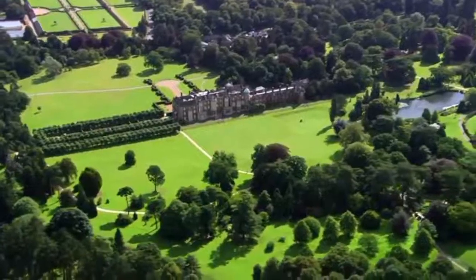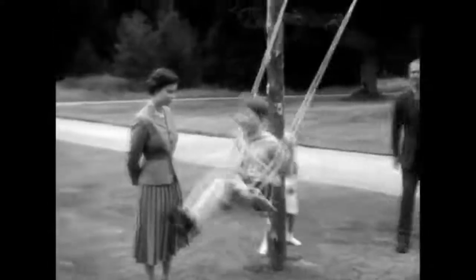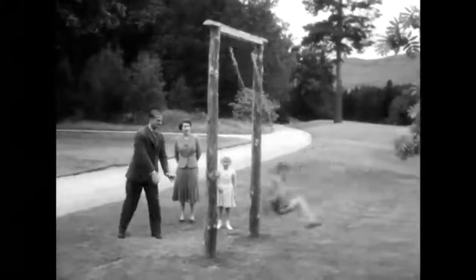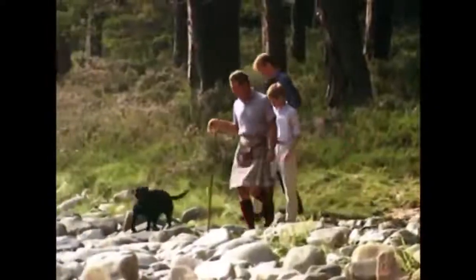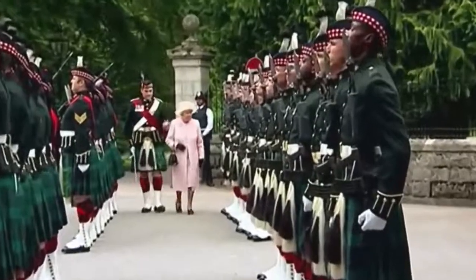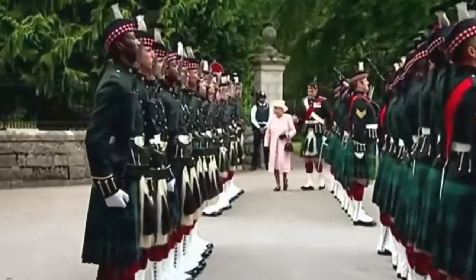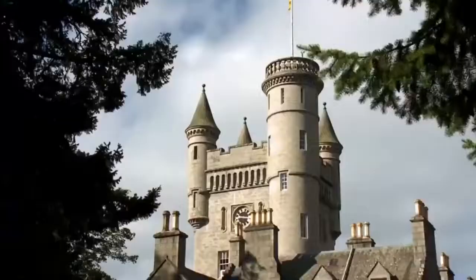For nearly 170 years, Balmoral has been the royal family's secret retreat in the Scottish Highlands. It's set in the most beautiful countryside in the Highlands of Scotland. The royal family's annual summer holiday here is a time for them to embrace all things Scottish — you're quite often going to be woken up with the sounds of bagpipes.